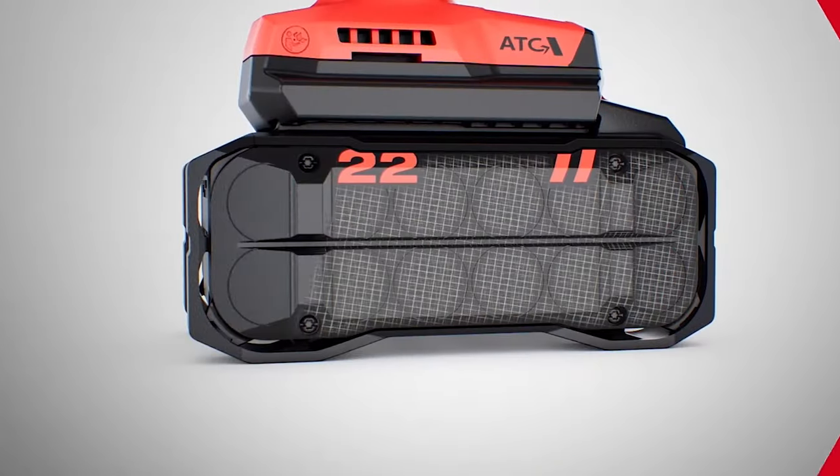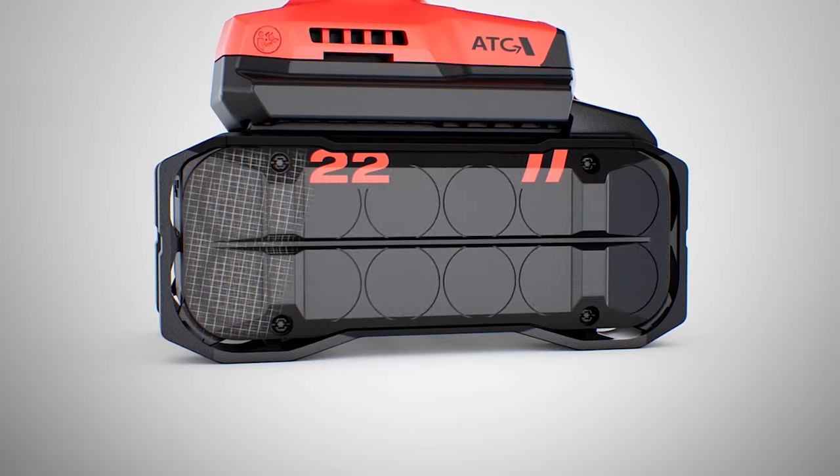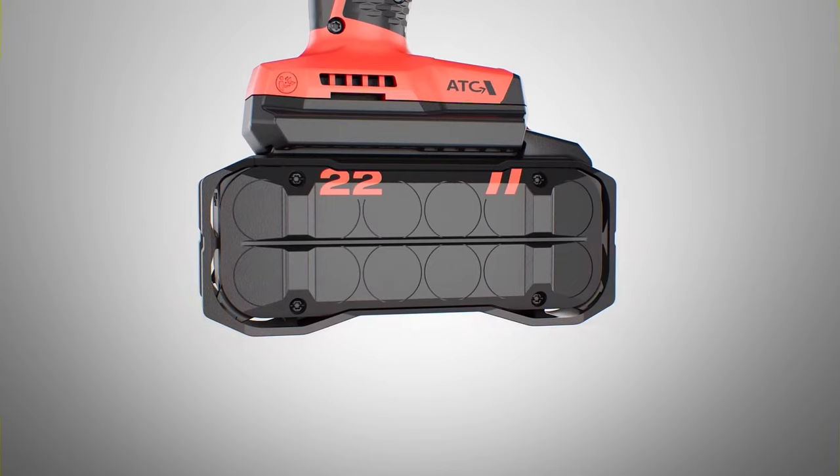Neuron batteries go beyond the industry standard ABS housings with ultra robust glass fiber housing and bumpers on the outside to help protect against drops.